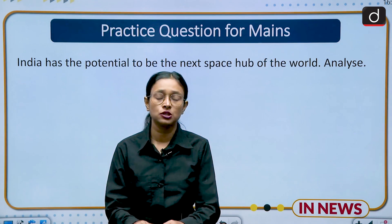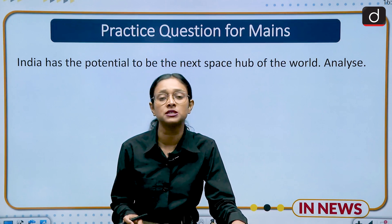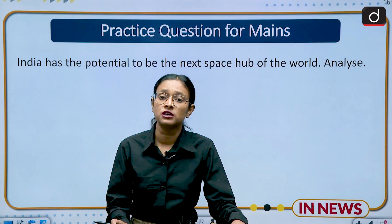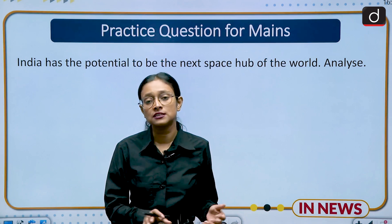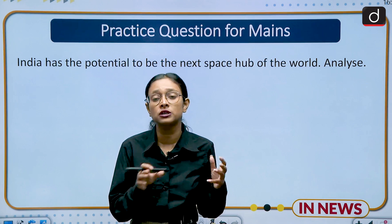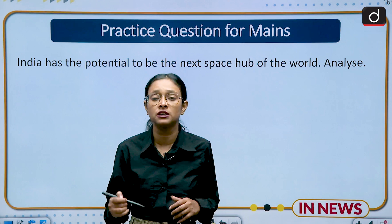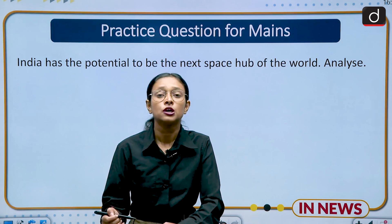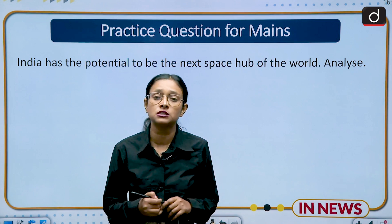ISRO is one of the most powerful space agencies in the world. You can write about ISRO's achievements — how it is launching big missions within a short budget. India has become successful in landing on the moon and is the first to land on the south pole of the moon. The country is also trying to expand its wings in the private sector by inviting private players to collaborate in space missions.